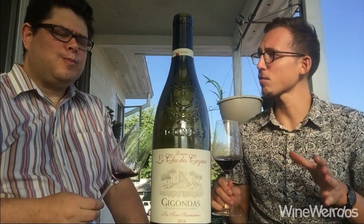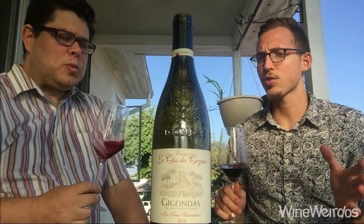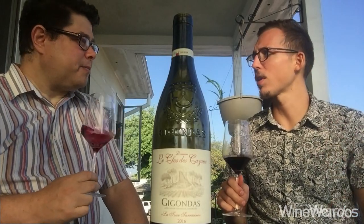So Gigondas is northeast of Châteauneuf-du-Pape. This is 50% Grenache, 40% Syrah, and a little bit of Mourvèdre.